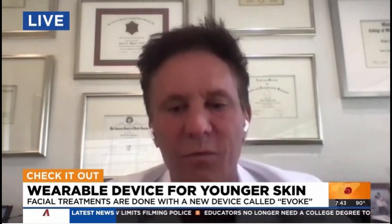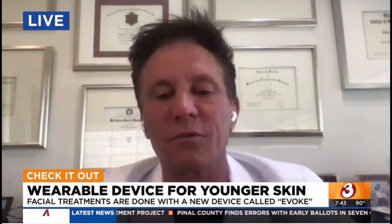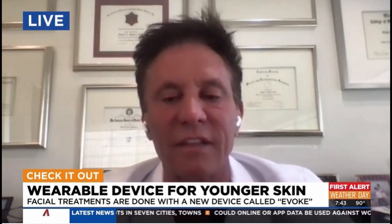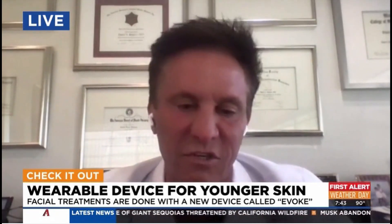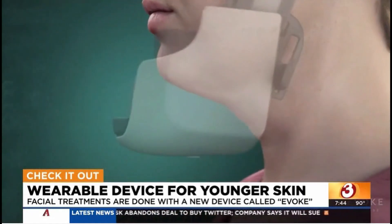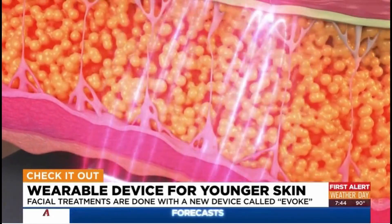If you told me 10 years ago we were having this discussion, I would say no way, because we always approached the face surgically. Now there is this device called Evoke, which uses radio frequency — basically heat — and is worn as a headphone to penetrate the tissues, including the skin and some of the fat, to contour the cheeks, the jawline, and the neck. There's an applicator that goes on as headphones, and another that goes beneath the chin as a chin strap. It's progressive treatments, usually between three and six sessions, where somebody sits in the office for 45 minutes to an hour — looking at their laptop, watching TV — and progressively sees tightening and contouring of the cheeks and jawline.